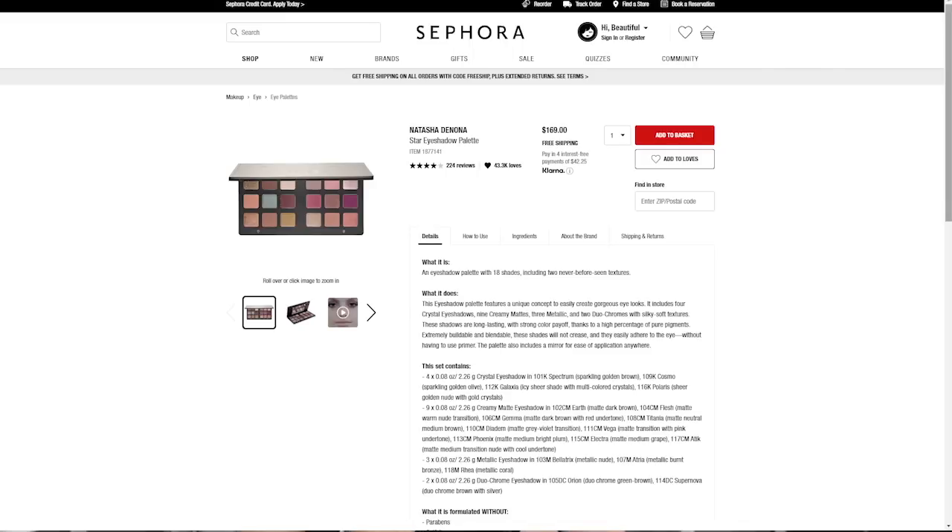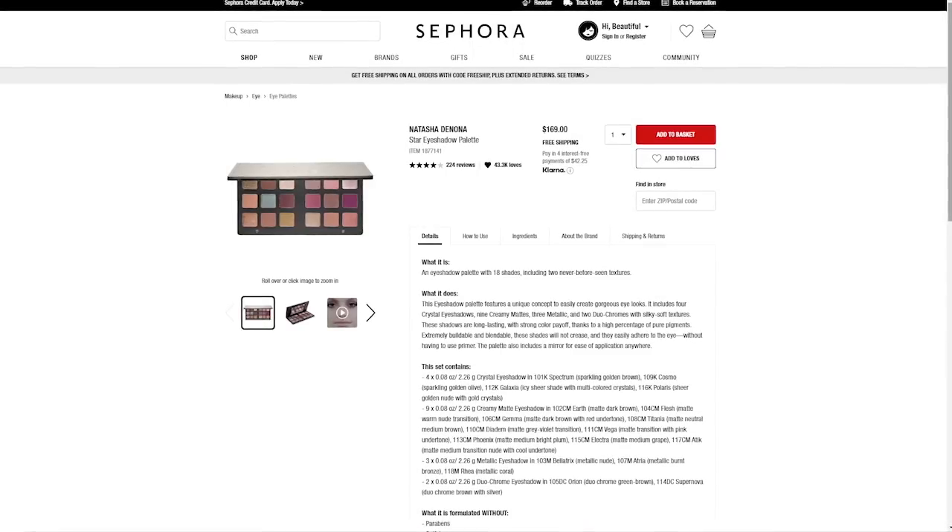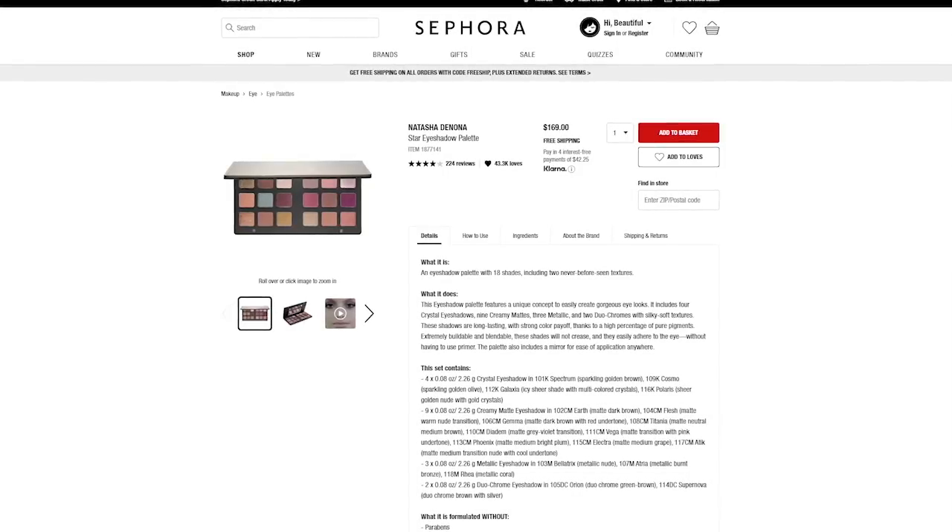The first one is the Natasha Denona Star Palette, which retails for $169. I put some thought into this because I know everyone's talking about the bronze palette right now. I went to the website, looked at all the palettes Natasha Denona currently has, and I found this one to be the one I would really splurge on.